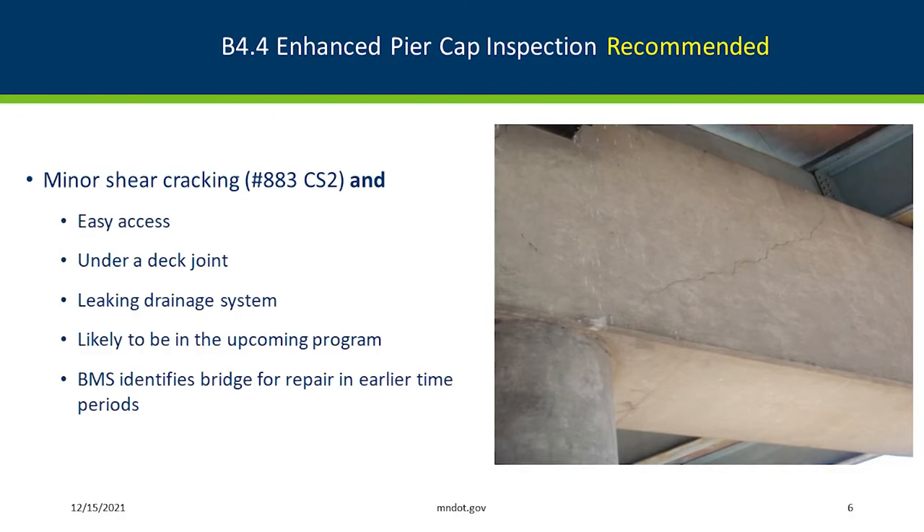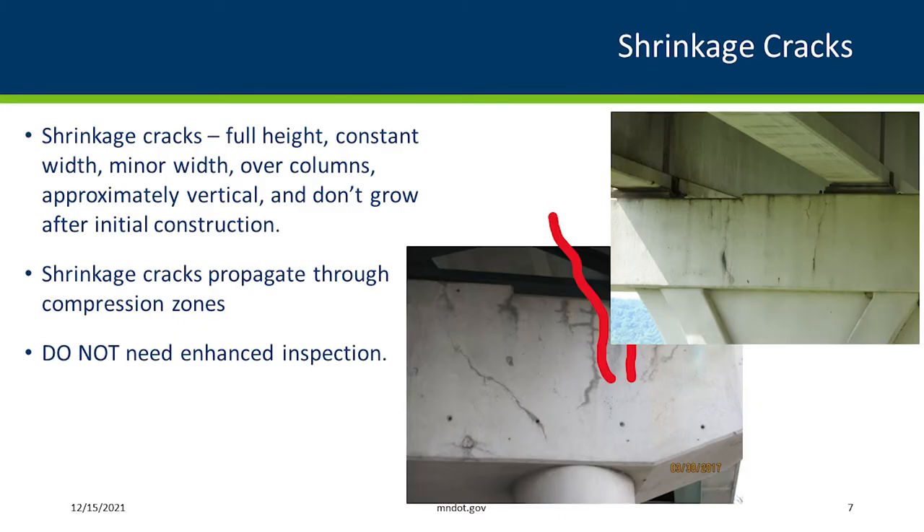This also really helps us understand — from an inspection report, an inspector may say they see shear cracks, but when you actually look at it, it's really only shrinkage cracks. Trying to determine the difference between the two so that we can properly analyze the bridge is important. We would not do an enhanced inspection just for shrinkage cracks.